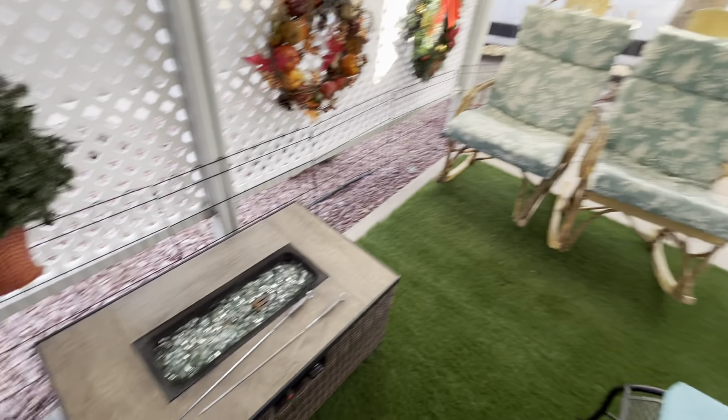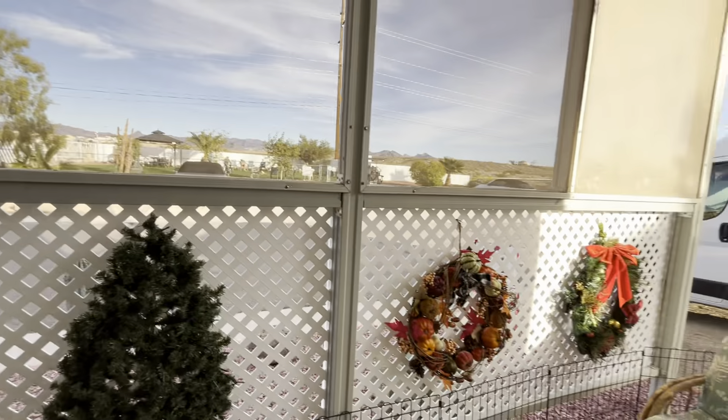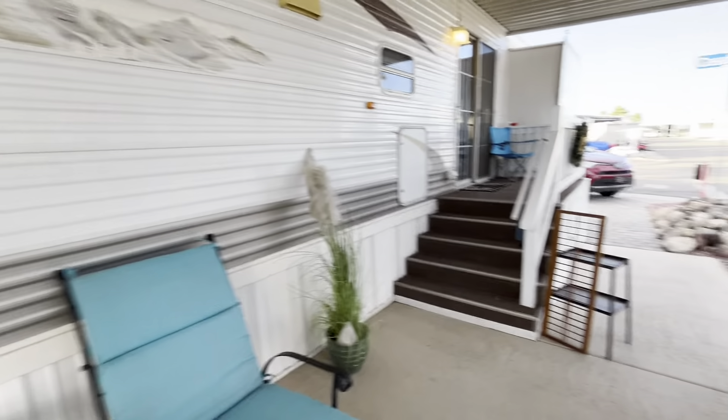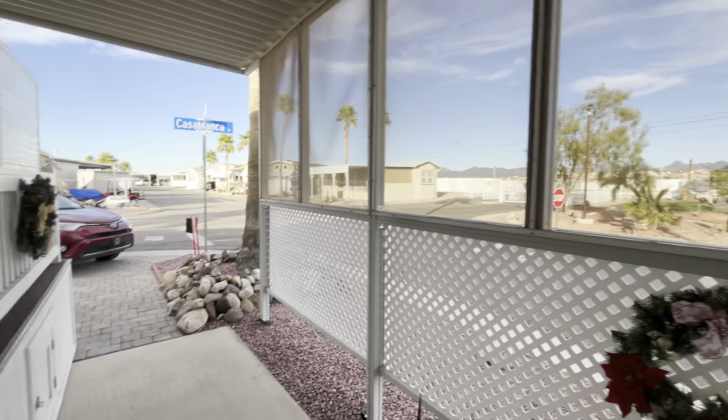Okay Karen, it's Linda with U.S. Southwest Real Estate. Here is number 206, and I just wanted to show you that it's right across from the dog park.